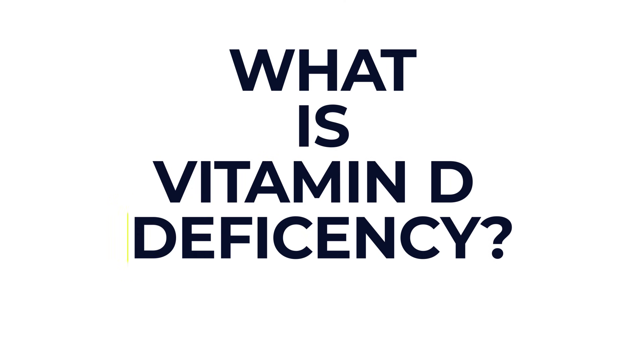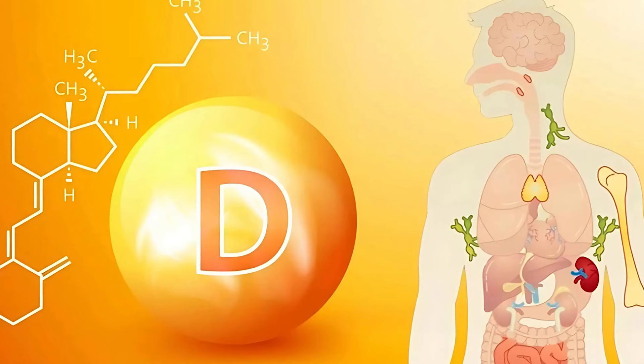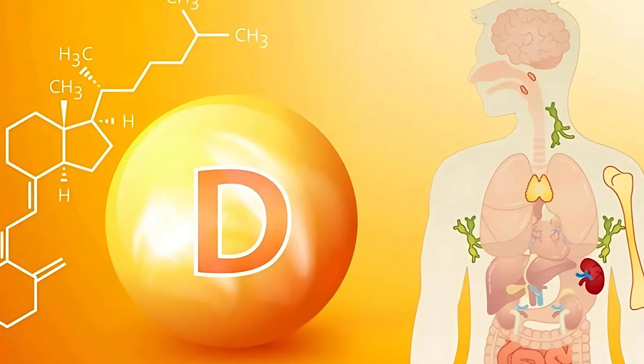So firstly, what is vitamin D deficiency? We're going to start with the very basics. Vitamin D deficiency means that your body doesn't have enough vitamin D, a nutrient that is crucial for healthy bones, muscles and overall well-being. Vitamin D helps your body to absorb calcium and phosphorus, two minerals essential for bone health. It also supports your immune system and plays a role in muscle function and even mood regulation.